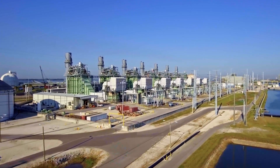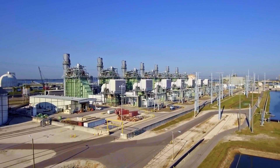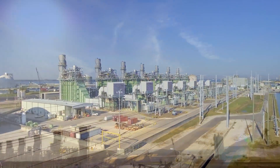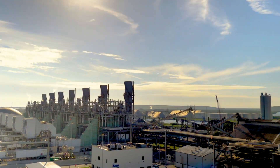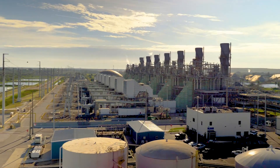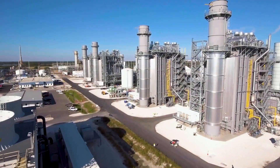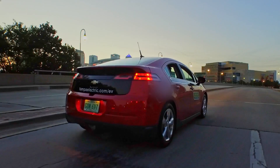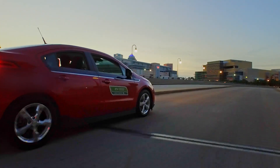Bayside Power Station — the most reliable station with the lowest O&M costs in the Tampa Electric fleet. Bayside, combined with efforts to transition power to lower carbon-emitting fuels such as natural gas at Big Bend and Polk, and shifting more power generation to solar, means we're building a cleaner, greener energy future.